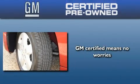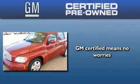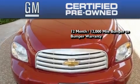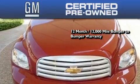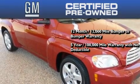A GM certified used vehicle can deliver more satisfaction and certainty than an ordinary used vehicle. A GM certified means you get a 12-month, 12,000 mile bumper-to-bumper warranty and a five-year, 100,000 mile powertrain limited warranty with no deductible.